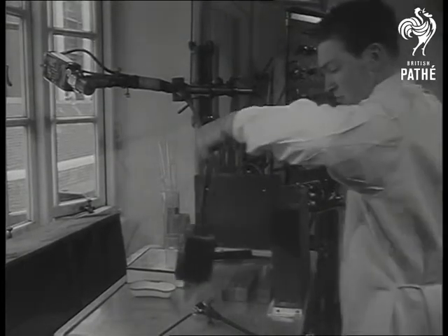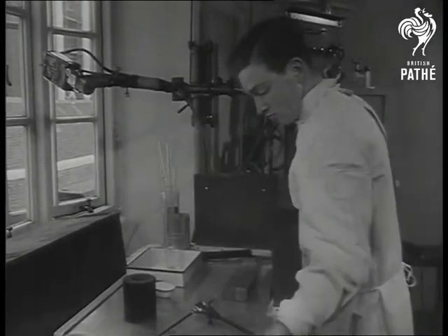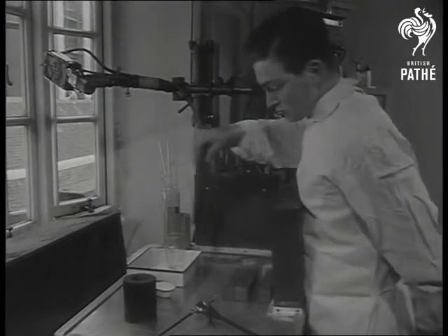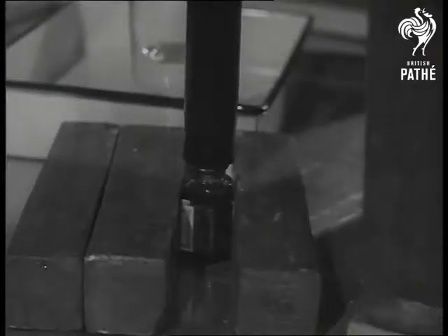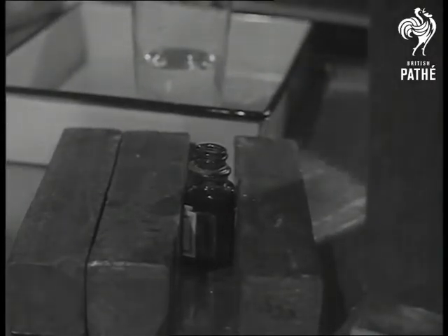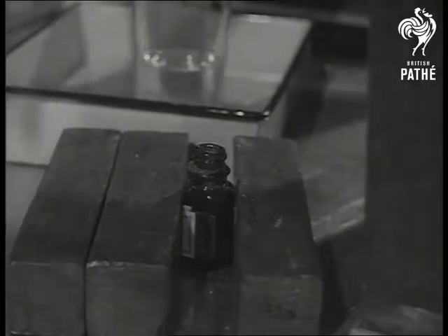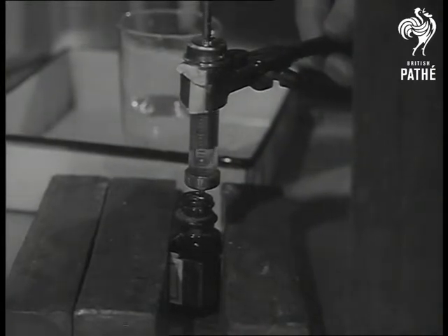At Middlesex Hospital, a consignment for British patients reaches journey's end. Removed from its protective lead container, the inner vial needs more careful handling than ever. A lead screen is placed to absorb its rays while it stands on the laboratory bench. The radioactive iodine is destined for detective work — to act as a tracer for the detection of trouble inside a patient's thyroid gland.